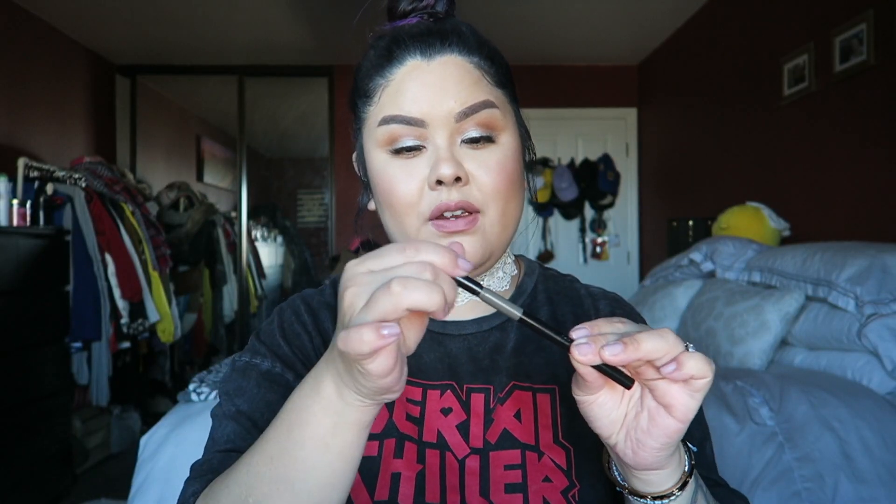This is a Make Up For Ever eyebrow pencil — it's very similar to the Anastasia Brow Definer. The color is a dark gray-brown with a cooler undertone, which works well since my brows are very dark. I like the triangular angle tip for precision. I have a lot of brow hair but it's light in color, so this gives great color payoff. The spoolie was really good too. I recommend it, though you may need to check the Make Up For Ever website.